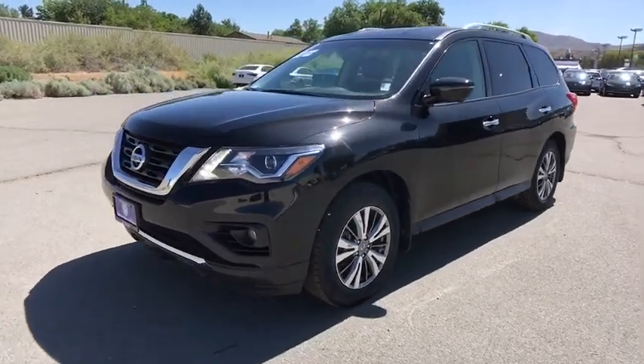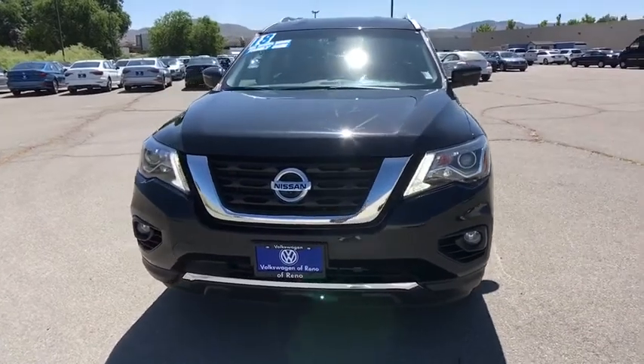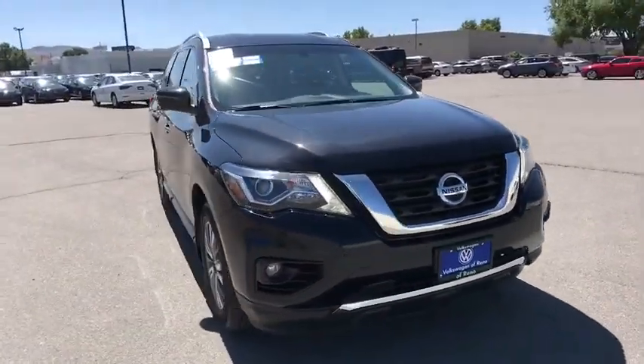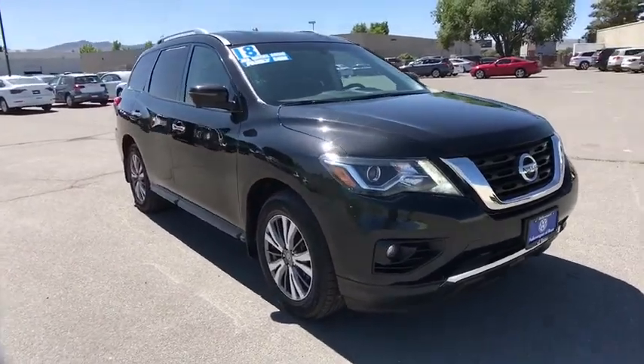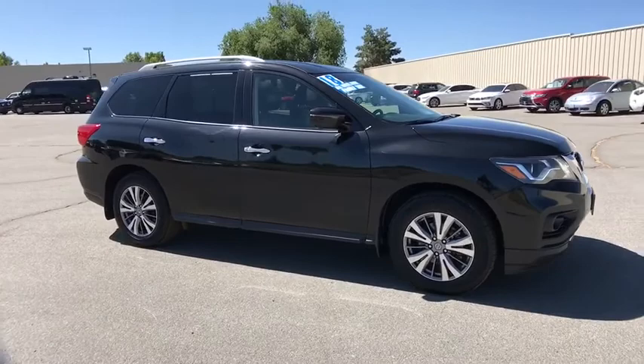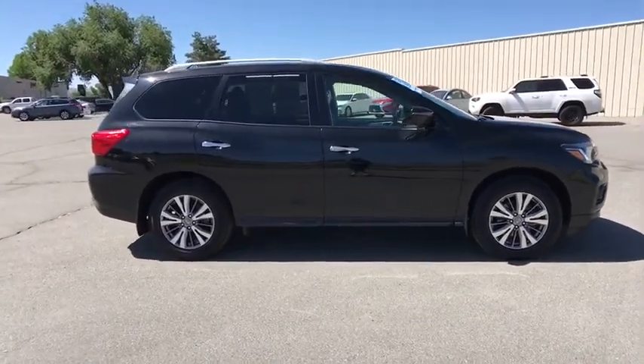Take a ride in the 2018 Nissan Pathfinder. The Pathfinder has a premium interior with three rows of seating for up to seven passengers, as well as versatile seating and cargo configurations. This SUV appeals to both truck lovers and car lovers. This vehicle has less than 35,000 miles.